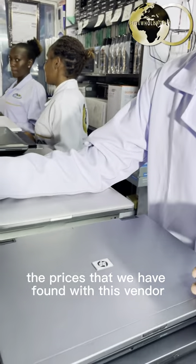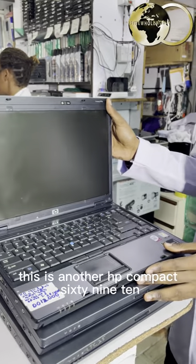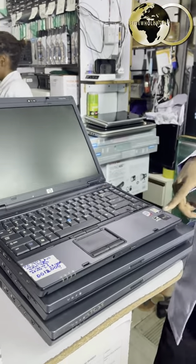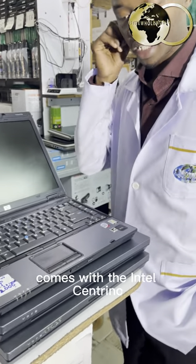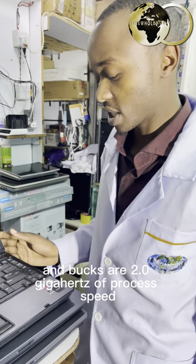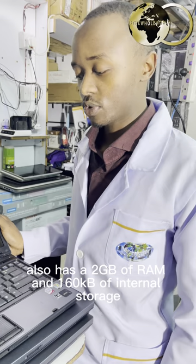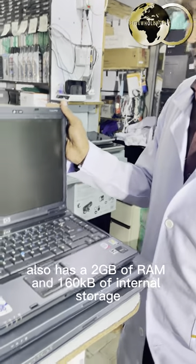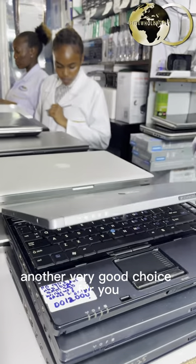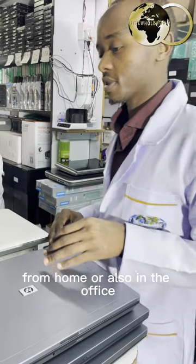You actually cannot believe the prices that we have found with this laptop. This is another HP Compact 6910, comes with the Intel Centrino and packs 2.0GHz of processor speed. It also has 2GB of RAM and 160GB of internal storage — another very good choice for you if you would like to keep on working from home or also in the office.